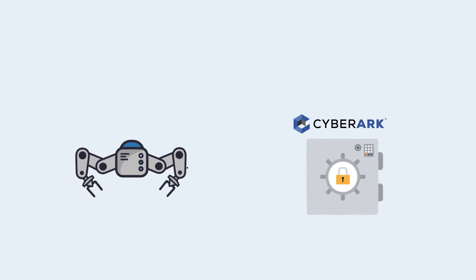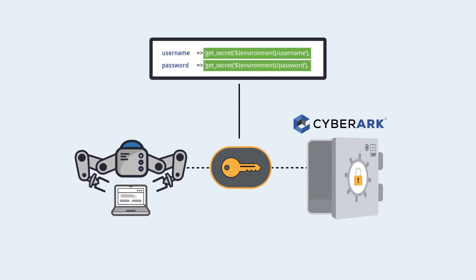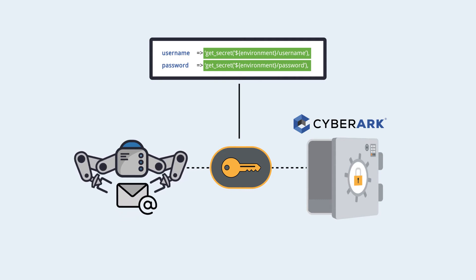Here's how it works. Before connecting to their target, robots request the necessary credentials from the CyberArk vault. Once authenticated, CyberArk serves up the credentials for use, and the robot proceeds to carry out functional tasks, with security built directly into the process.